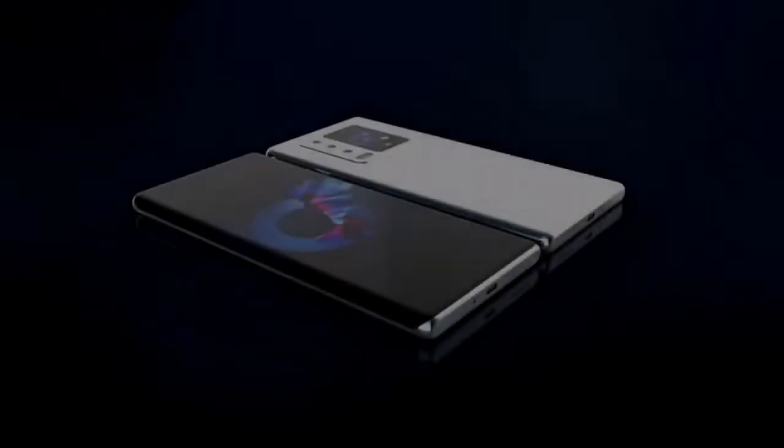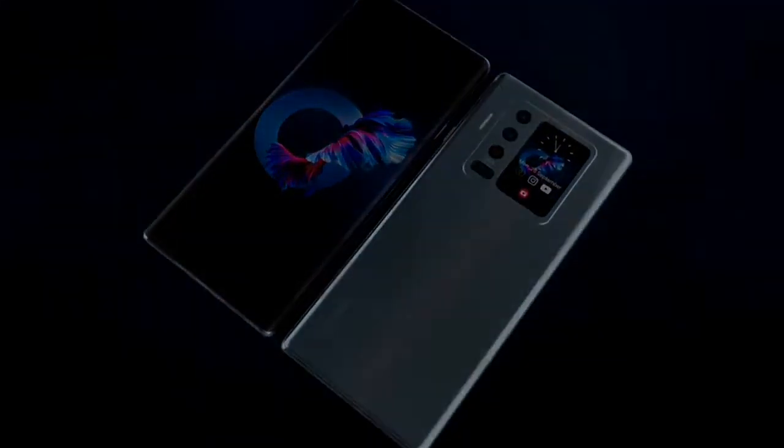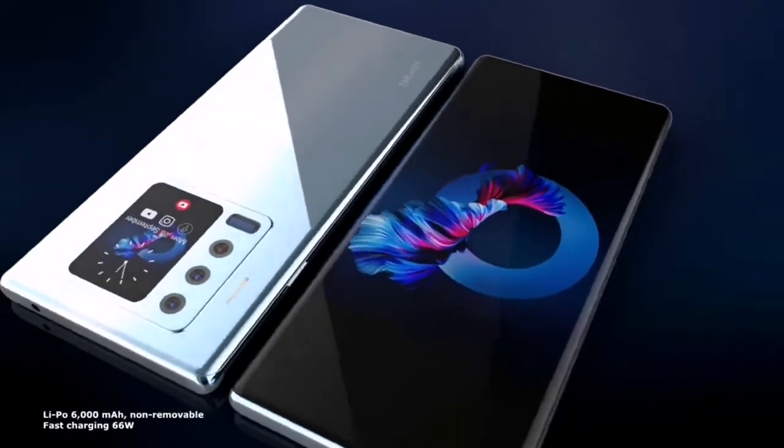The previous-gen Huawei Mate phones came with a punch-hole design, with the camera opening in the upper-left corner of the screen. But these renderings show the camera hole will be moved to the center. Plus, the company will use a new-gen fingerprint recognition module under the screen.